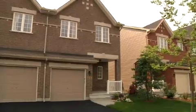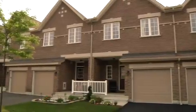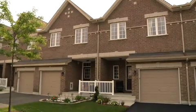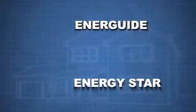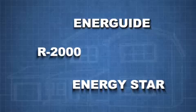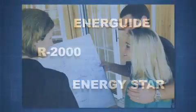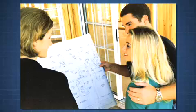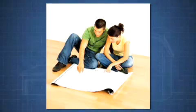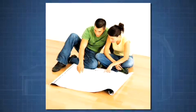In the past, building an energy efficient home could be costly — most had to be custom built. Today, thanks to programs that Natural Resources Canada manages, like the EnerGuide Rating System, R2000 Standard, and Energy Star for new homes, new home buyers looking to upgrade their building plans have a wide array of options to choose from when it comes to making their home energy efficient.